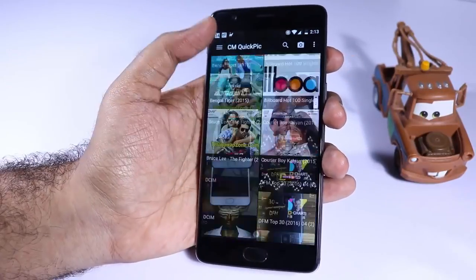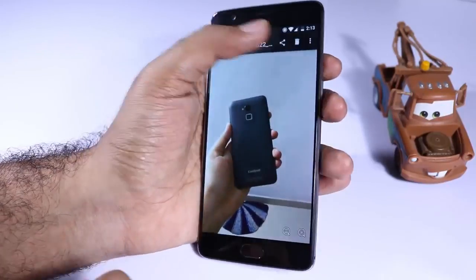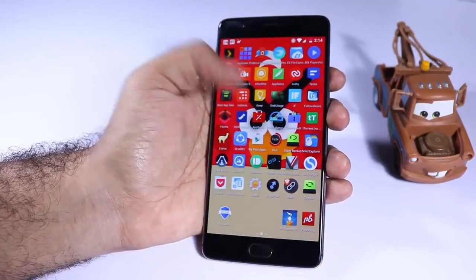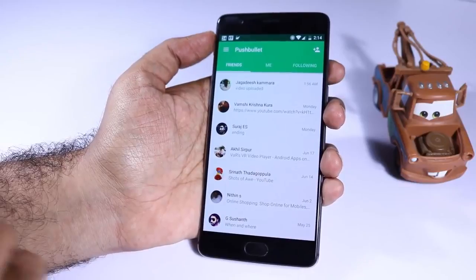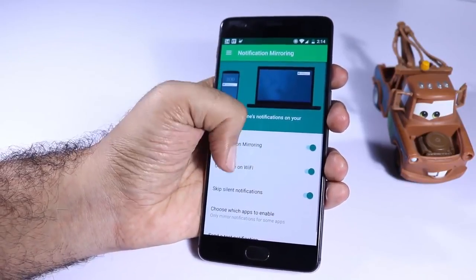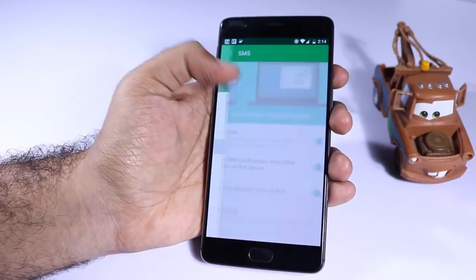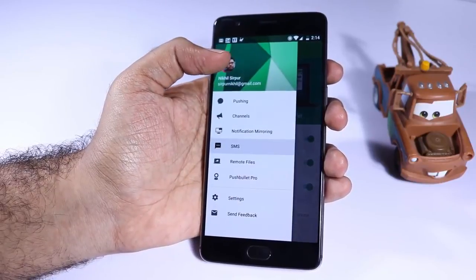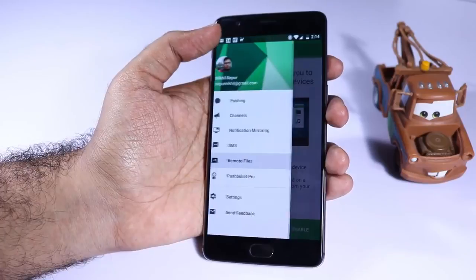Next we have Quick Pick, which is my personal favorite gallery app. There isn't anything impressive about it — it's just simple and it does the job very quickly. Next we have Pushbullet. If you want to mirror your notifications from your phone to your desktop or Google Chrome browser, this is the app everyone uses. You can mirror all notifications to your PC and even reply to SMS and WhatsApp messages directly from your browser.